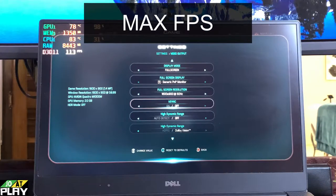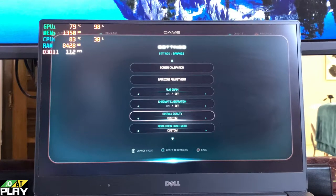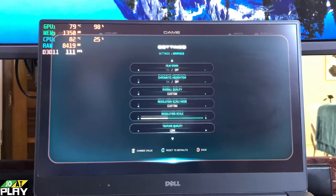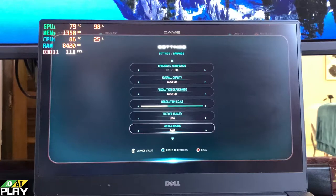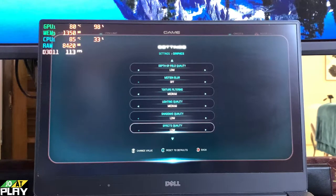Next we have it running at the maximum frames I could get while still maintaining some amount of quality that's actually playable. We have it running at 900p and the quality settings are set to low.